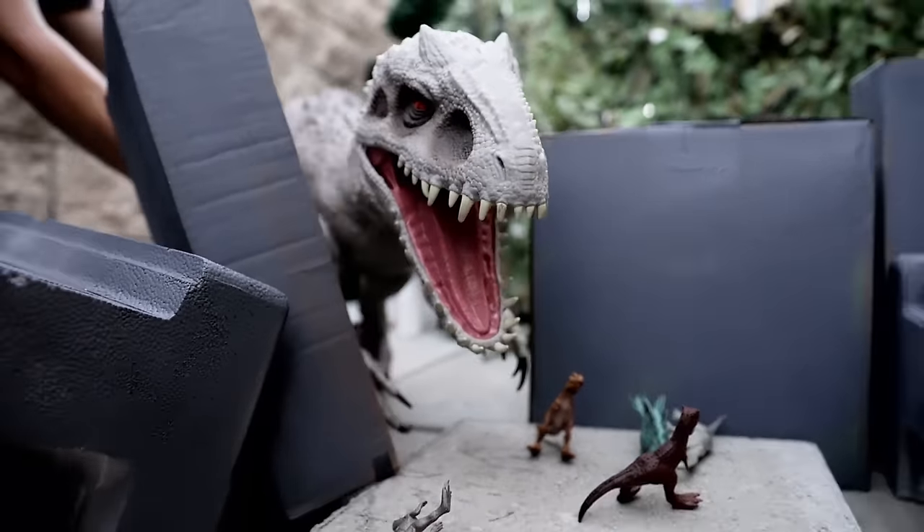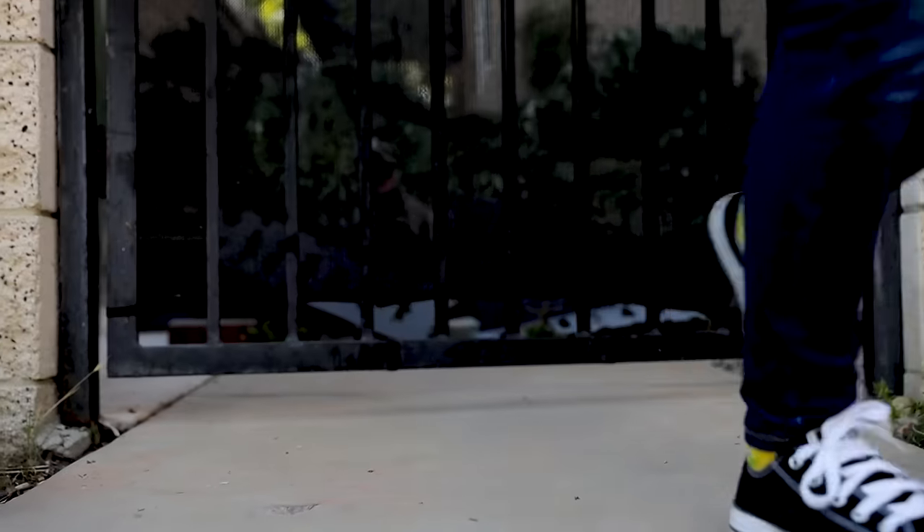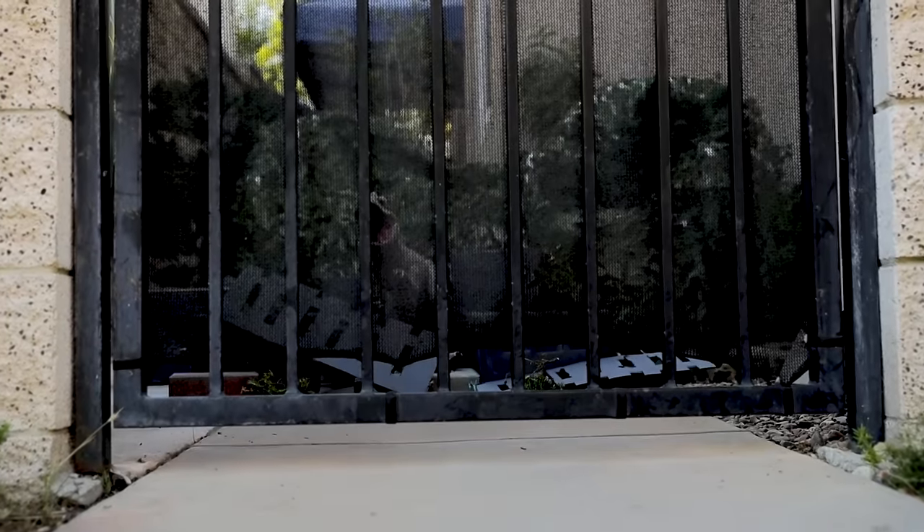Oh no, she's trying to escape! Quick, close the gate! Whew, that was close.